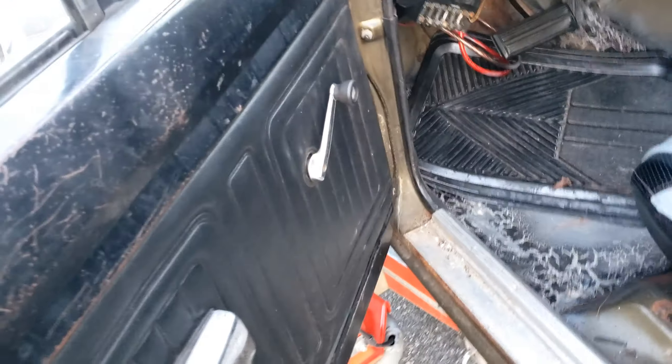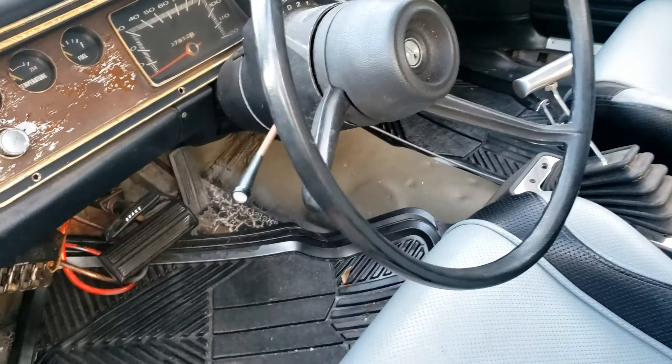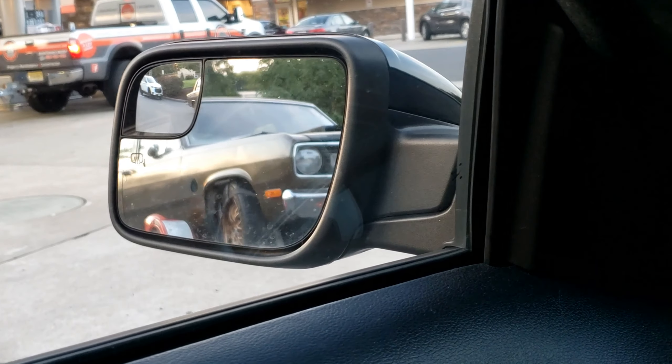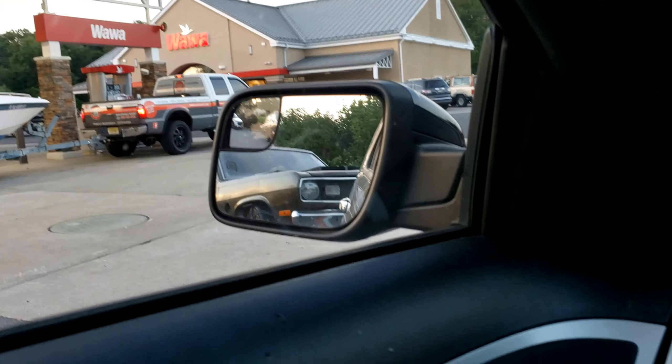Back here you can see it's pretty clean. The floors were replaced under there. There's a bunch of wiring — I'm not sure what that's for. Overall it's kind of beat, but it's got something special: there's a hole in the fender where the exhaust comes out.